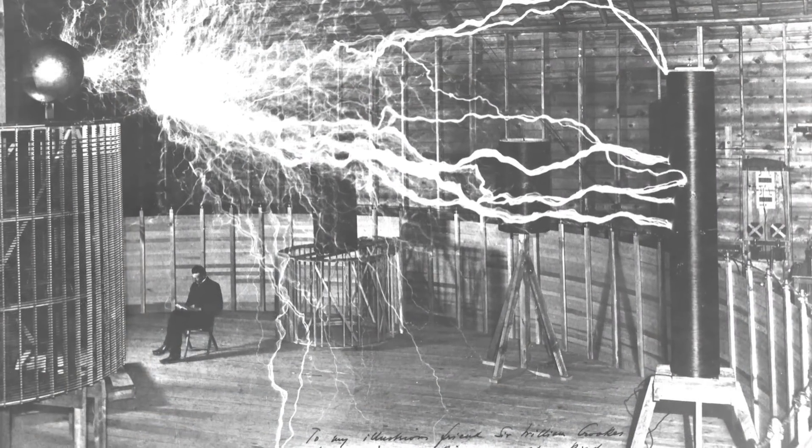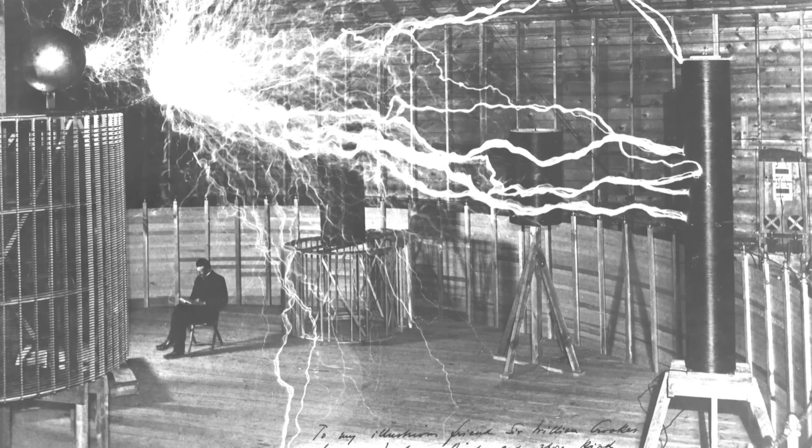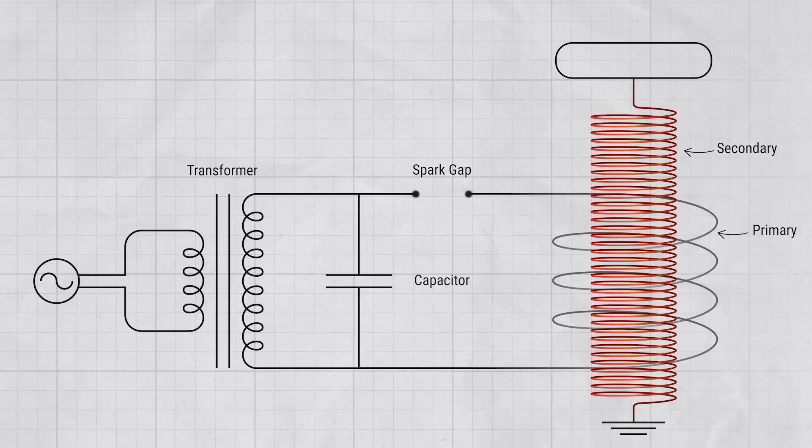Speaking of lightning, Tesla carried out incredible experiments with high-voltage arcs in Colorado Springs. One such experiment involved making this circuit. There's a power supply which charges a capacitor, and when the capacitor fills up, it arcs across a spark gap, which dumps that energy into a primary coil. A secondary coil is tuned to the same frequency for resonance, and then boosts that voltage — and there you have it: lightning.